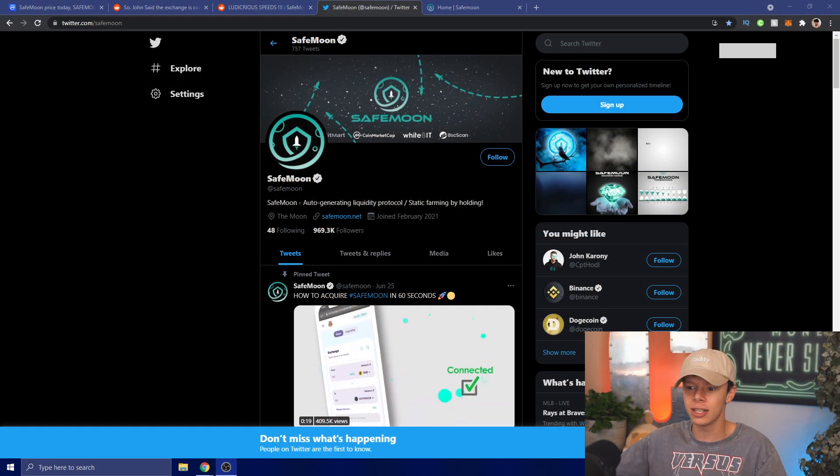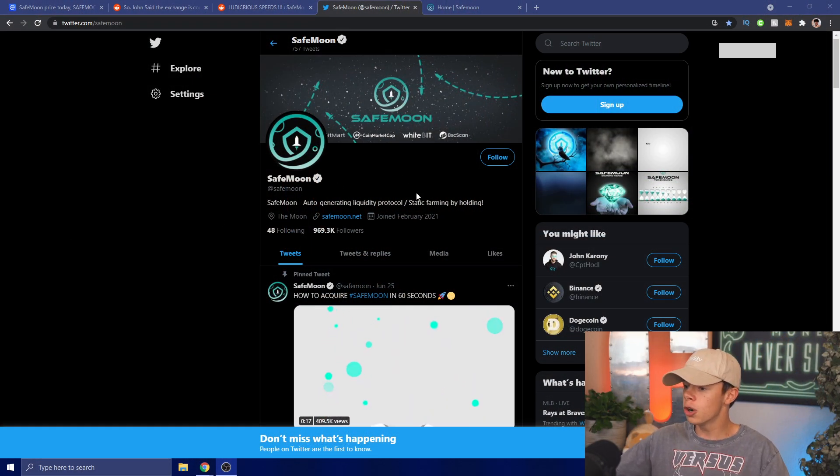Hey SafeMoon Army, today we have some SafeMoon token news. In this video we're going to be covering some SafeMoon owl mystery hints, as well as more hints out there, and we have a ton of other information regarding the blockchain, the exchange, and the wallet that we have to take a look at. Let's go ahead and hop right into this SafeMoon video.